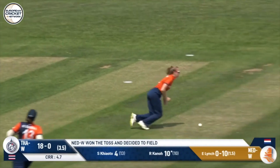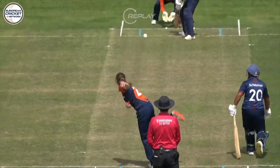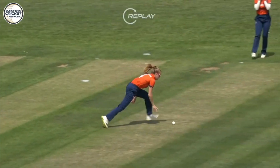That's short. That deserves to be dispatched, but it's dropped. Well, that's actually an opportunity. I thought that was going to be short, wide, and go for four.